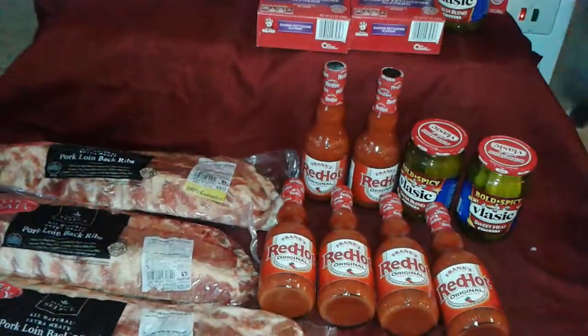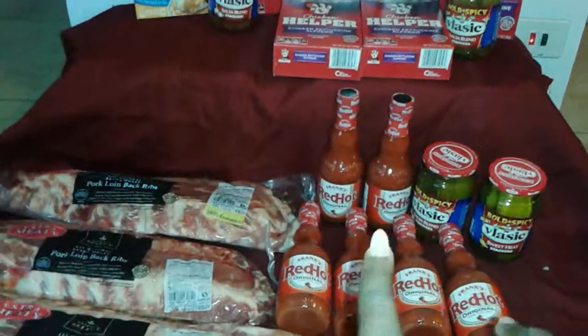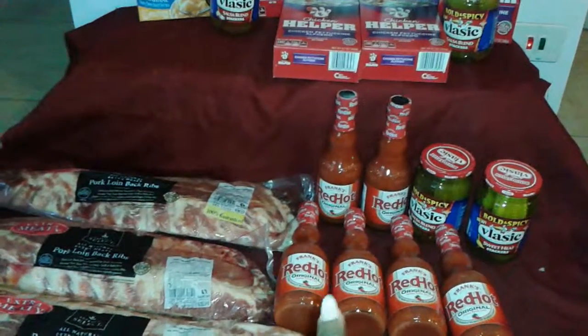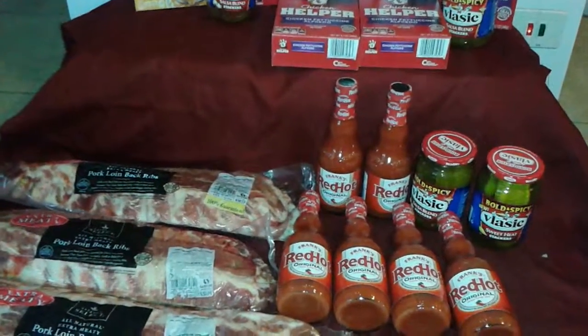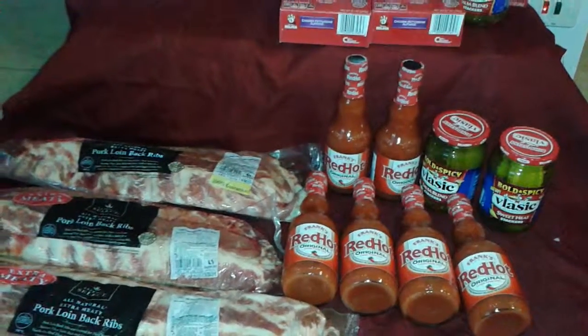Right now they have a buy four, save four deal going on. I'll start with the hot sauce because that's the easiest. They have the Red Hots and the Velasque. And what I found out — because this is my second Safeway — they don't double coupons anymore, so I'm very peeved about that.